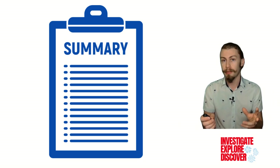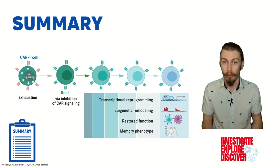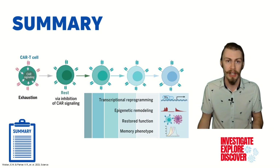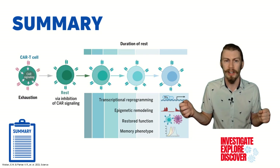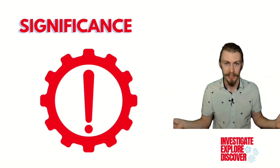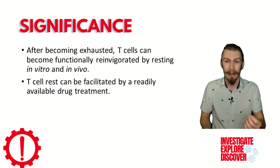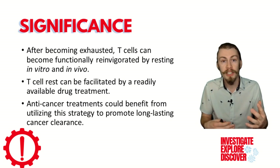To quickly summarize everything: the authors found that through resting CAR T cells by preventing signaling through their T cell receptors, they were able to induce transcriptional reprogramming and epigenetic remodeling to restore T cell function and promote a memory phenotype that helped to kill cancers in vitro and in live animals. They also found that this response is dependent on the duration of rest, where more rest functionally restores the T cells better. Essentially, instead of going into situations exhausted and angry, T cells are going in calm and refreshed to better fight off cancer. This is significant because after becoming exhausted, T cells can become functionally reinvigorated by resting, and this rest can be facilitated by the readily available drug dasatinib, giving us another avenue to pursue for long-lasting cancer clearance.